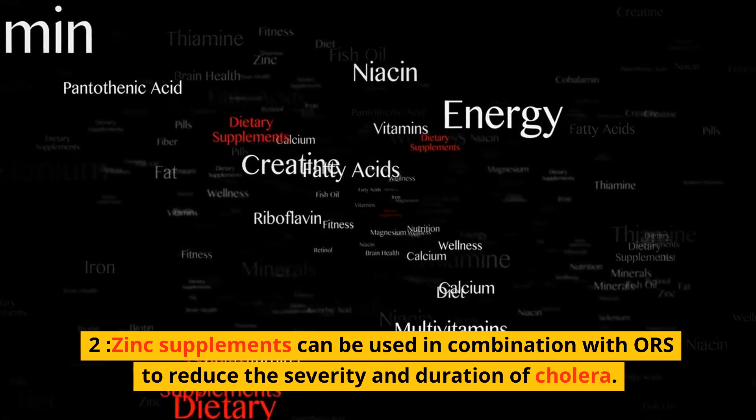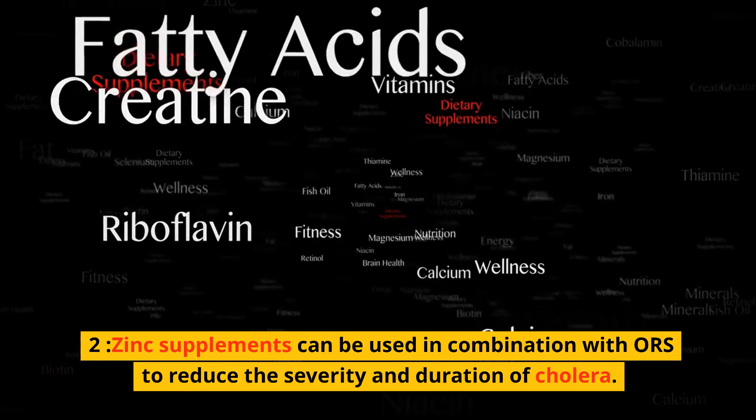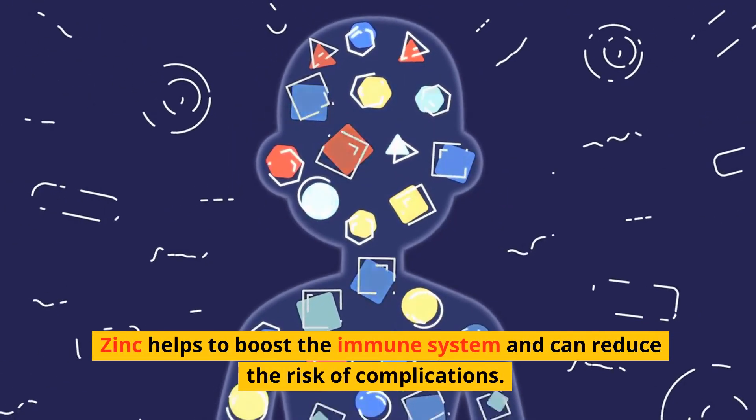2. Zinc supplements can be used in combination with ORS to reduce the severity and duration of cholera. Zinc helps to boost the immune system and can reduce the risk of complications.